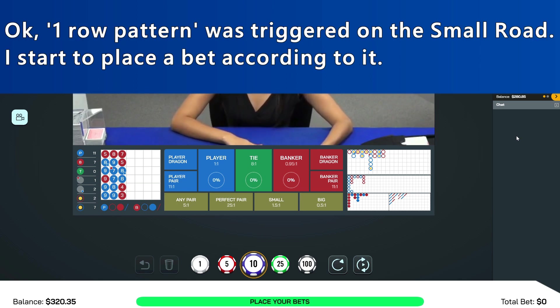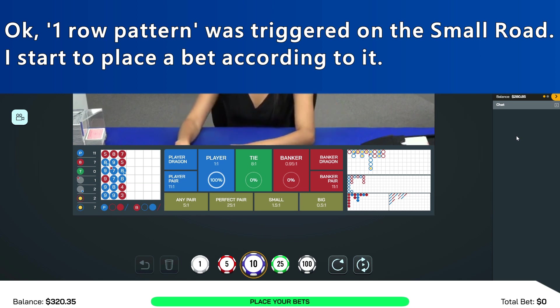Okay, one-roll pattern was triggered on the Small Road. I start to place bets according to it.